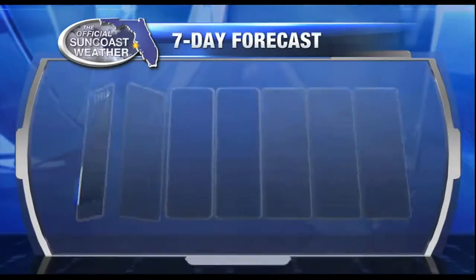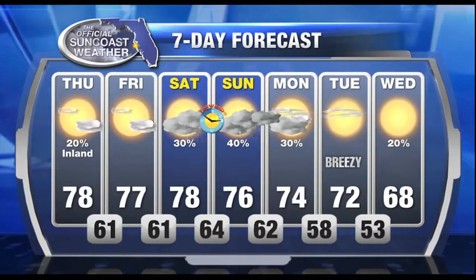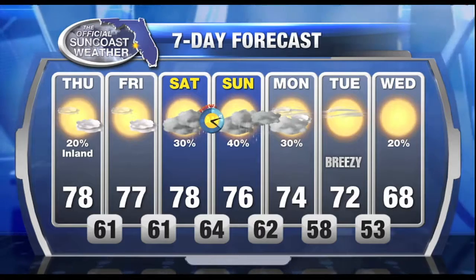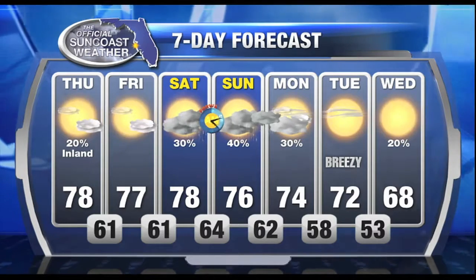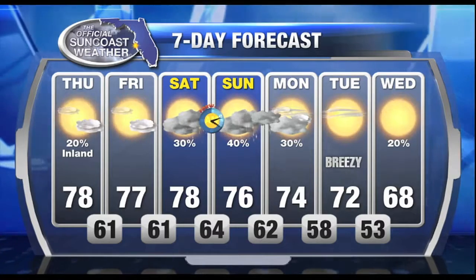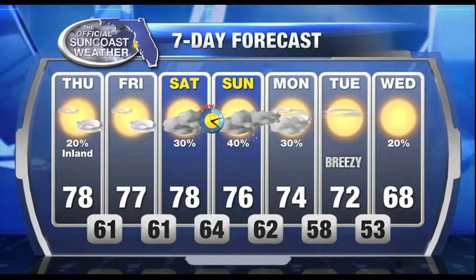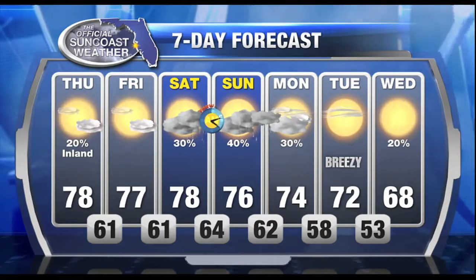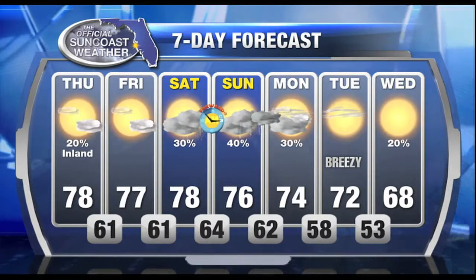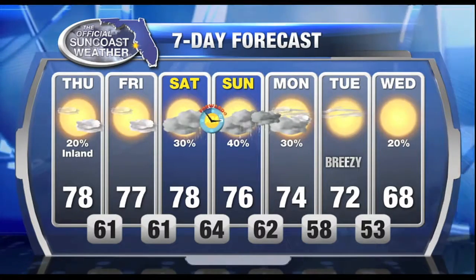Remember to spring your clocks forward on Saturday night into Sunday morning — we lose an hour. The weekend will be rainy with the system coming in. More rain will come in on Sunday, wrapping up on Monday morning. That shot of cold air comes our way by Tuesday, and highs on Wednesday may not get out of the 60s. It'll be a little bit chilly, but I think we can handle it, especially looking at those temperatures up in North Dakota at 5 degrees.